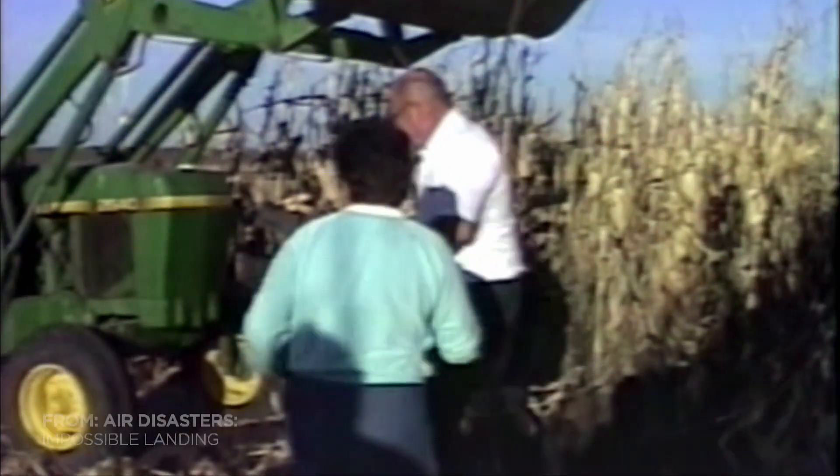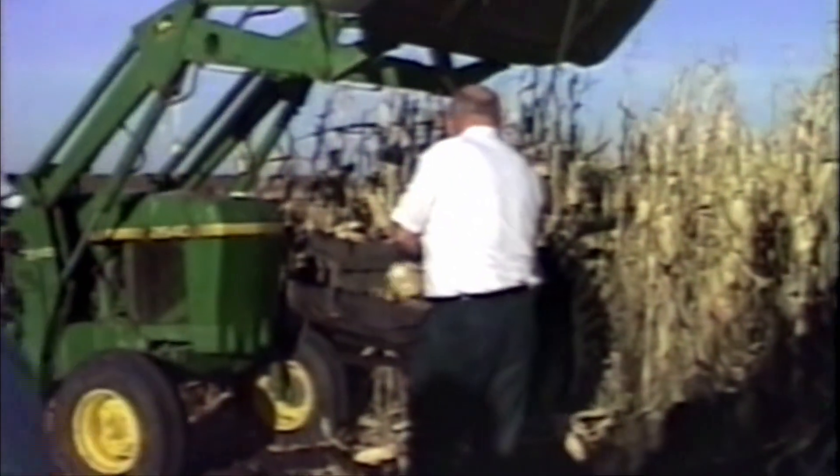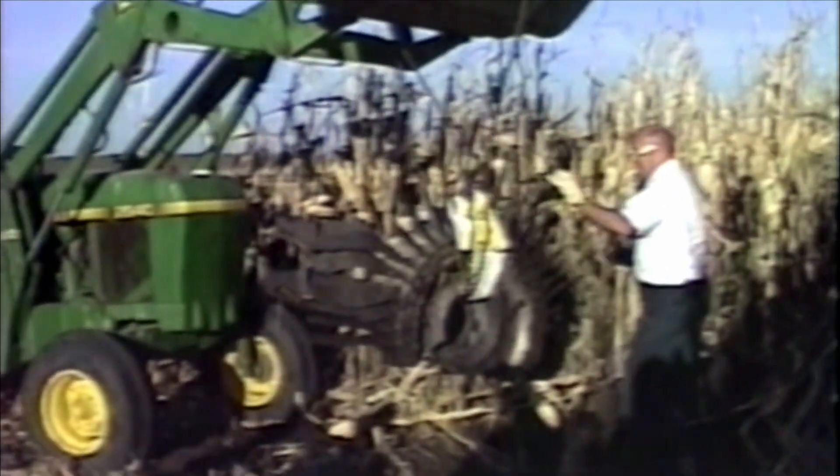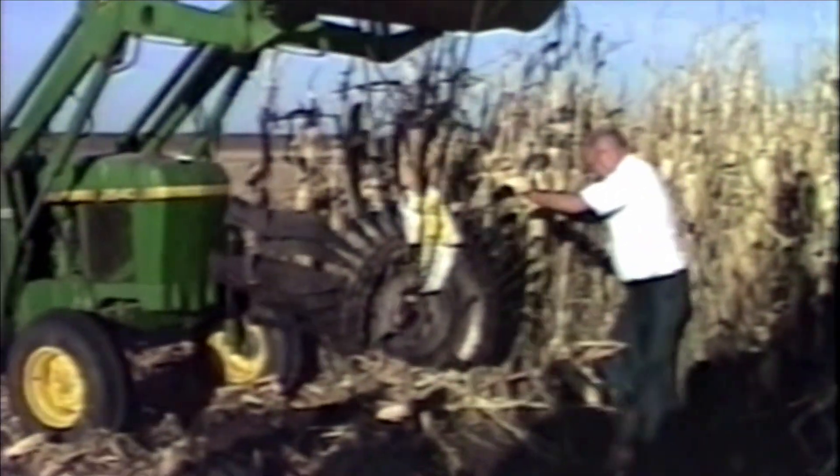Three months after United Flight 232 crash landed in Sioux City, Iowa, a farmer finds the crucial piece of the puzzle lying in her field about 60 miles from the airport.